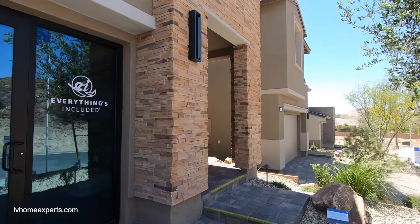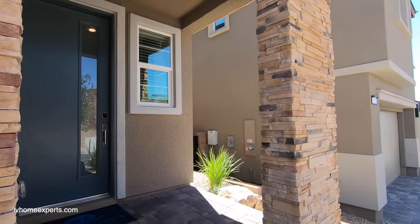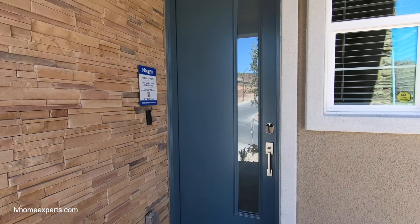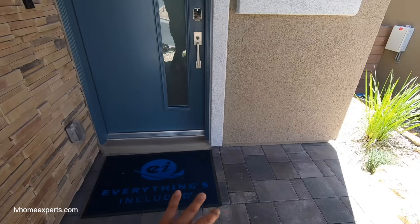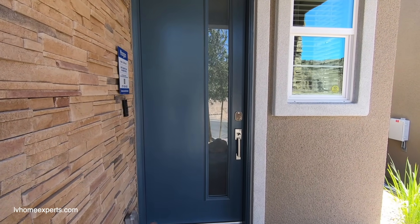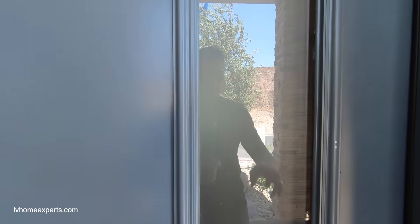This is a brand new community with a total of 75 lots. It does come with a Ring doorbell. I definitely love this stacked stone — you have pavers that run all the way up to the front of your door, and I love this little frosted glass door right here. It kind of gives that modern look.